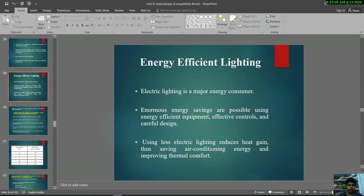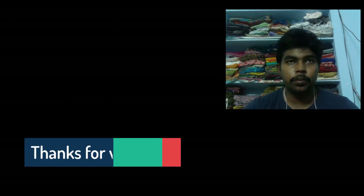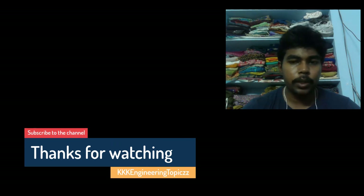Kindly subscribe to the channel for more videos related to engineering topics, available in either Tamil or English based on your suggestion. Thank you.